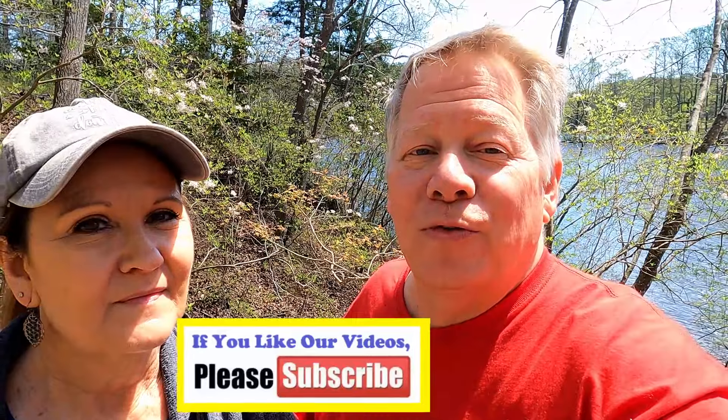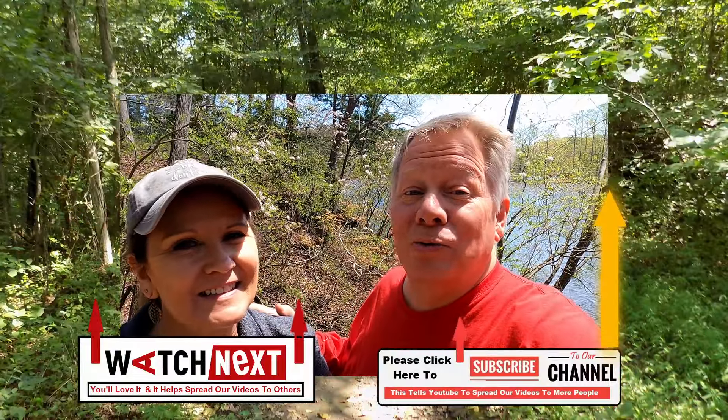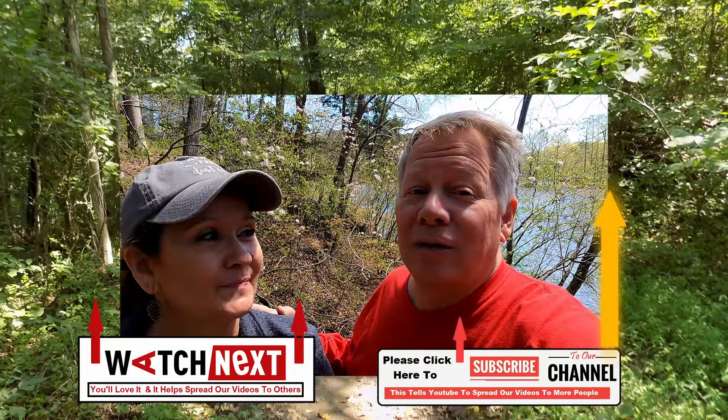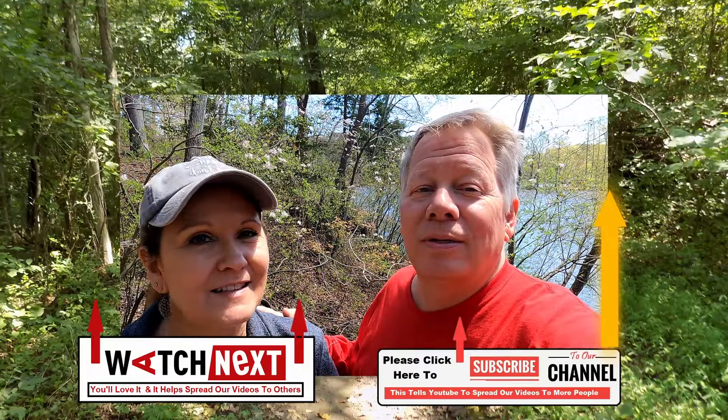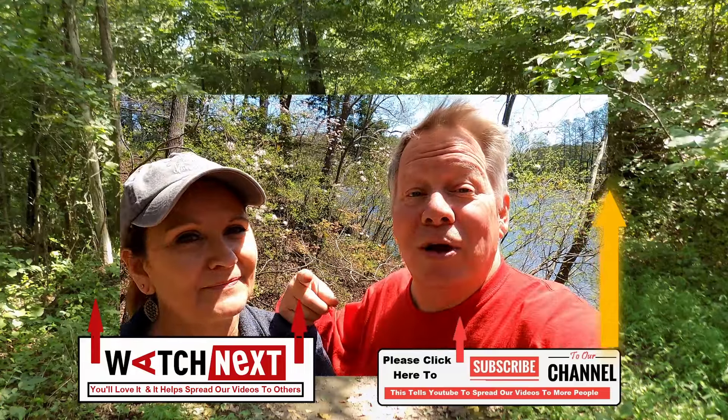We just stopped over for a couple of days. I guess we'll have to come back — there are three other state parks within driving distance, so there's a lot to do and lots to see here. Until next time, God bless and many safe travels. Go RV America!